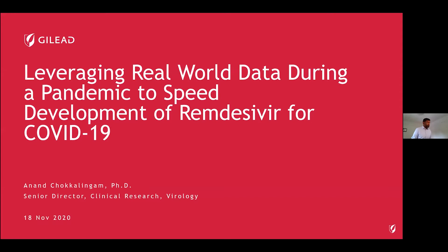Hi there, Marinka. Can you hear me? Yes, we can see your slides and we can hear you. Oh, very good. Thank you. Thanks very much for the invitation to speak. It's really my pleasure to be here. I'm going to talk today about leveraging real-world data during the COVID-19 pandemic to speak for remdesivir's development.